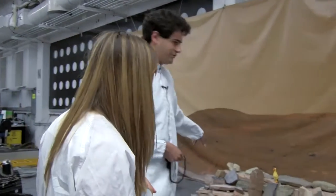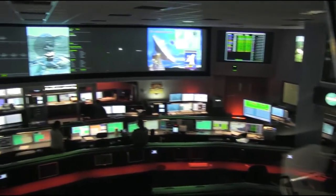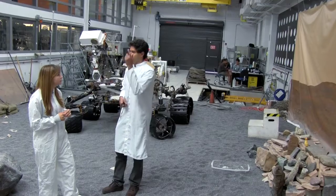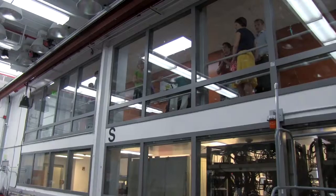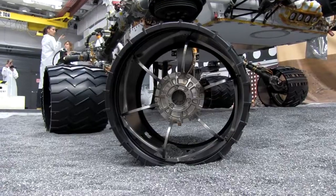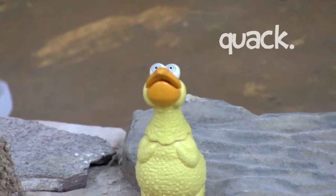We set up a little Mars environment here, like this little rock shrine. Then we pretend like it's day 100 on Mars, and we have all the scientists up in the other rooms — they're not allowed down here. We turn off the cameras and they're not allowed to see what the configuration is. We put little ducks in, just for fun.